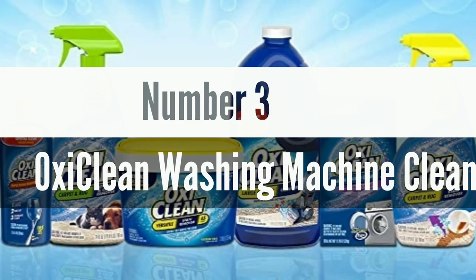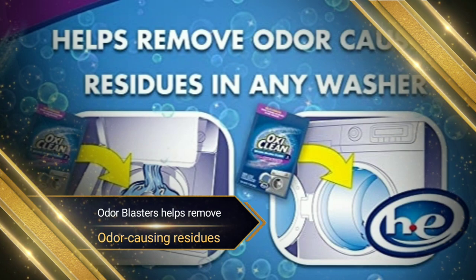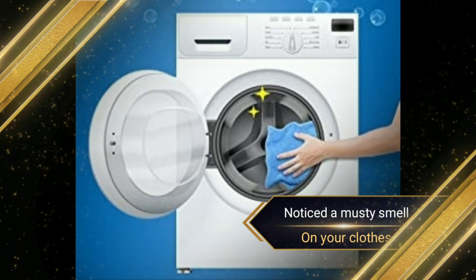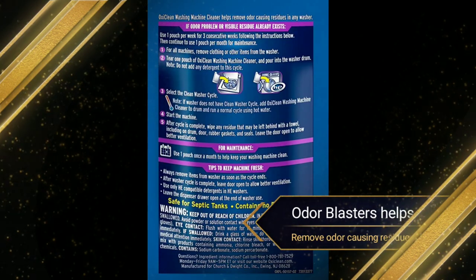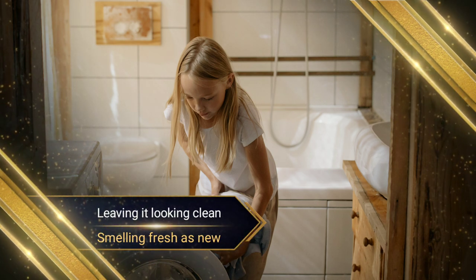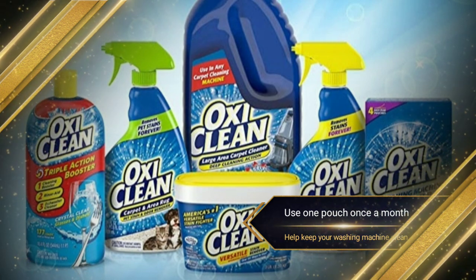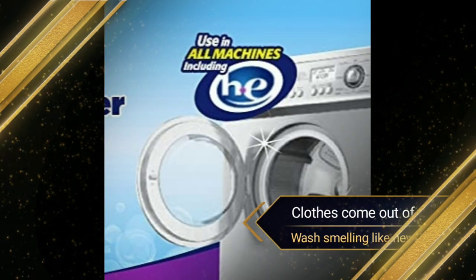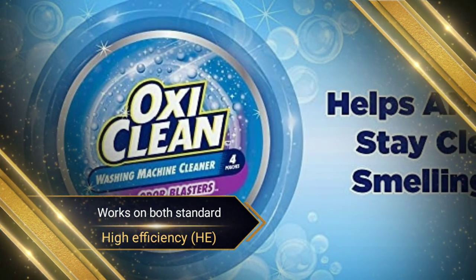Number 3. OxyClear Washing Machine Cleaner with odor blasters helps remove odor-causing residues in any washer. If you've noticed a musty smell on your clothes when you take them out of the washer, your washing machine might be the cause of the problem. OxyClear Washing Machine Cleaner with odor blasters helps remove odor-causing residues in your washer, leaving it looking clean and smelling fresh as new. Use one pouch once a month to help keep your washing machine clean. When your washer is clean, your laundry detergent can work better and your clothes come out of the wash smelling like new. This washing machine cleaner works on both standard and high-efficiency washing machines.